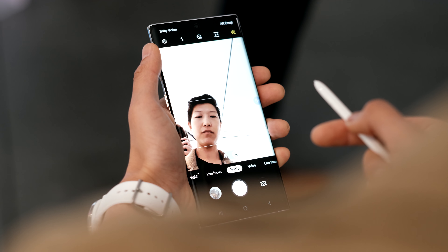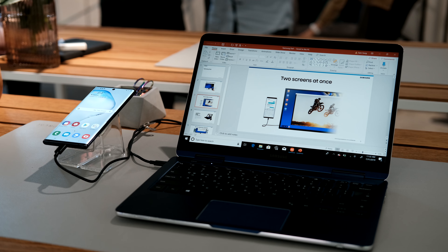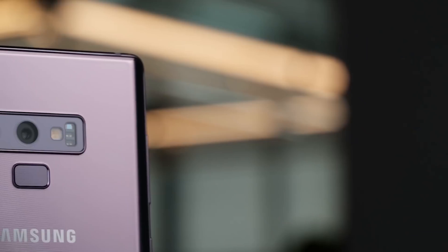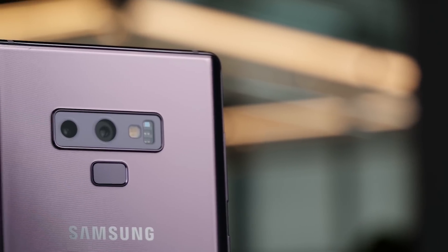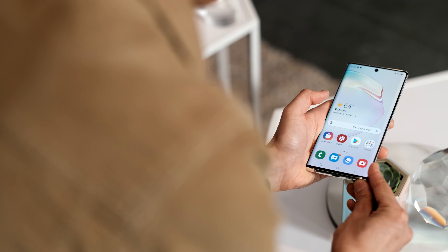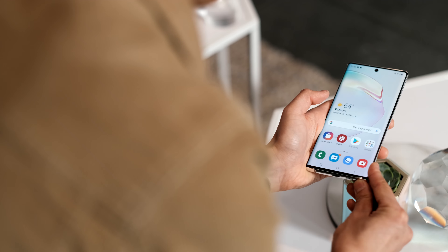Samsung did decide to keep some of the traits from previous Notes, including the S Pen, which has been improved slightly for better ergonomics. We also get some new air gestures. However, the Note 10 drops the headphone port, and that is a real shame because that's what was keeping a lot of people in the Samsung ecosystem. The Note 9, which rounds everything off, had the port — it's the last Note that had the headphone port, and that is a big shame.